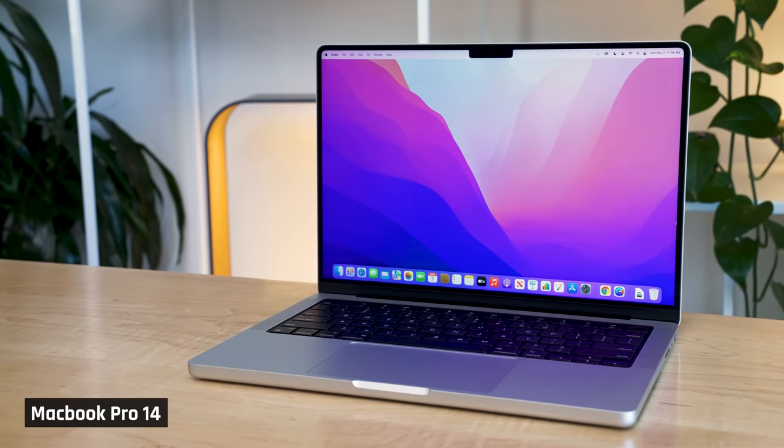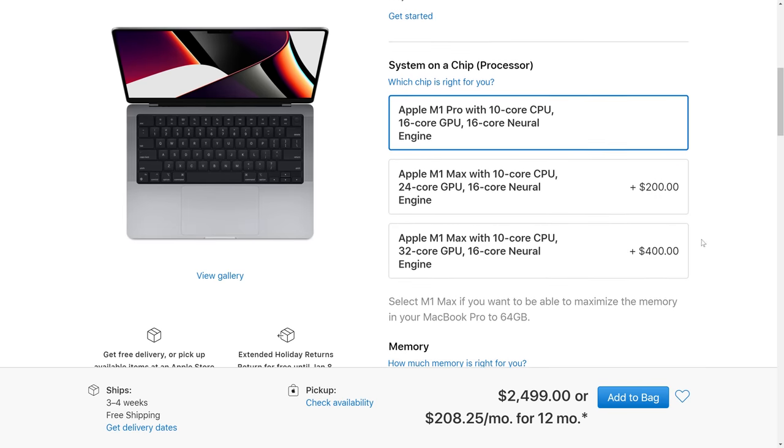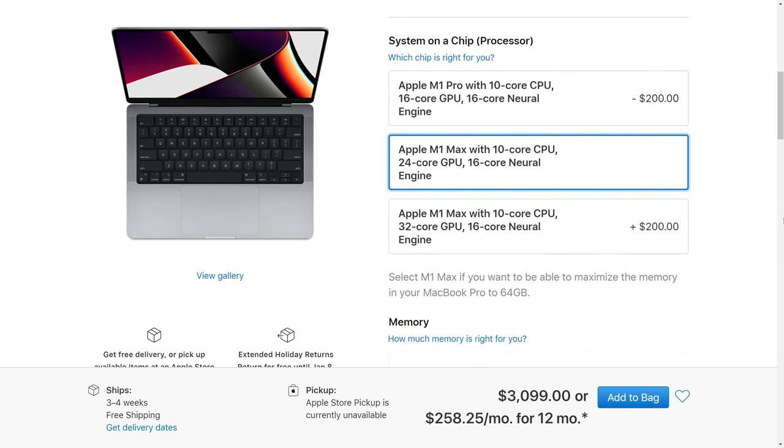Welcome to my Josh-style review of the MacBook Pro 14. I know I'm a bit late compared to other reviewers, but that's because I ordered a custom config which took longer to build and ship. I have a sinking suspicion this might be a laptop I keep for myself, so I wanted to make sure it was configured according to my needs.